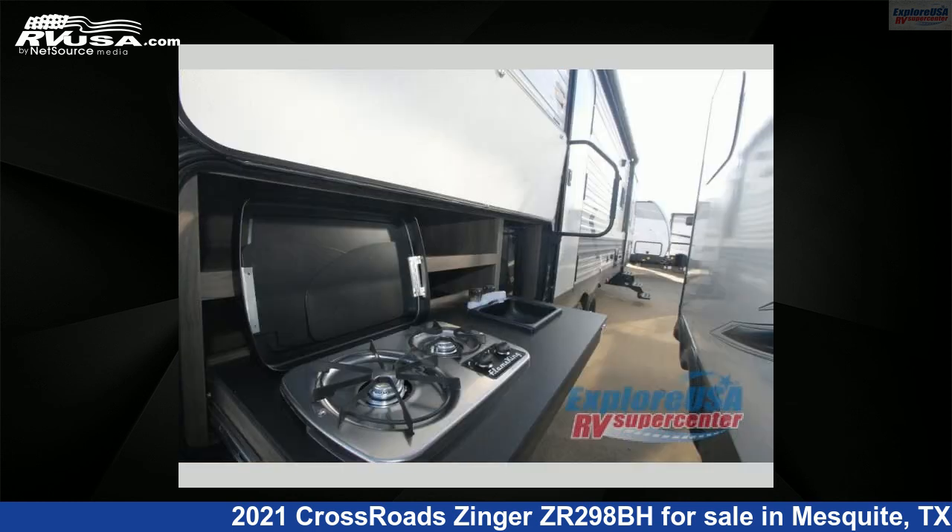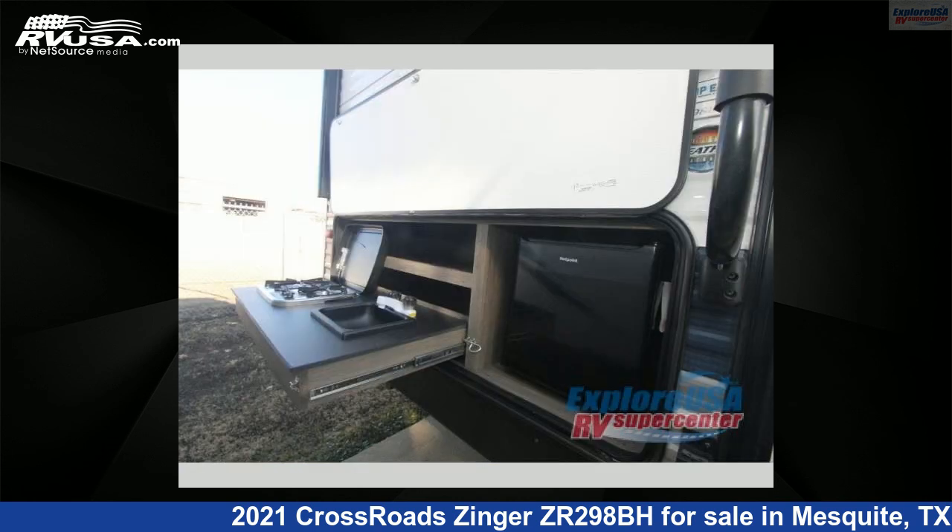For more information and pricing on this unit, and to see all units available for sale by Explore USA RV Supercenter, Dallas, Texas, visit RVUSA.com.